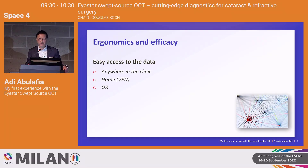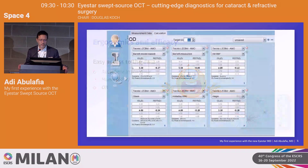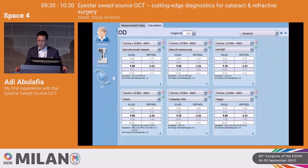You can access data from home and in your operating room. From time to time a patient comes on the day of surgery and says, 'I really thought about it and I don't want to see well for far — I want to read without glasses.' You don't need to panic. You just go into the software, change the target refraction, and get the IOL power calculation straight away with all the wonderful formulas.